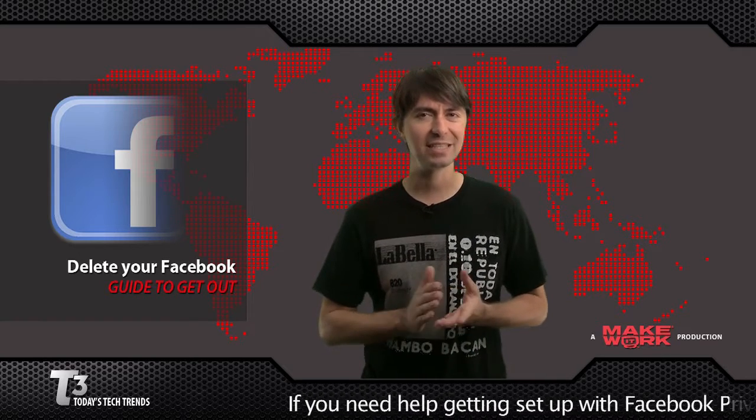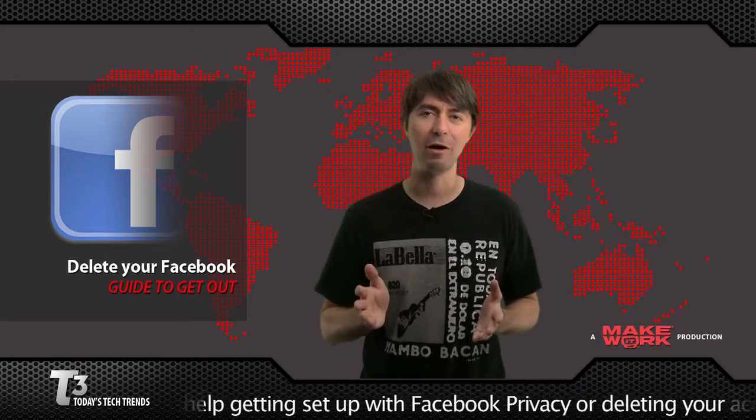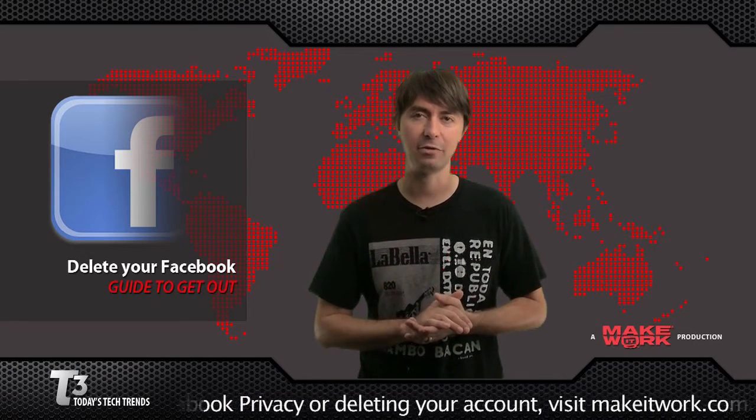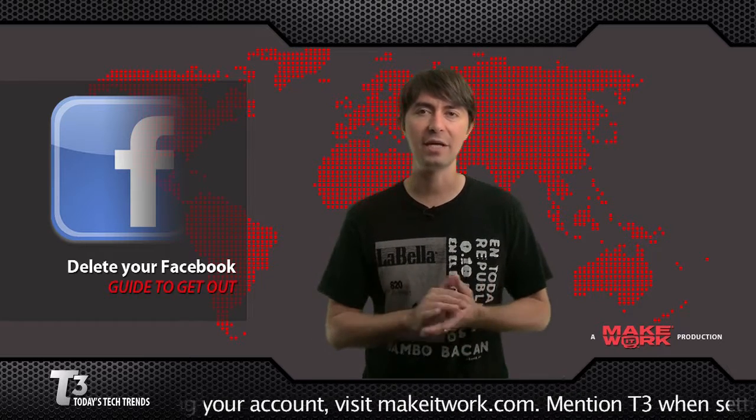Deleting your Facebook account isn't exactly a cakewalk. Facebook buries the delete button under a pile of help menus, and Facebook will actually bring your account back if you sign in 14 days after deleting it. I deleted my account on May 12th, and here's how I did it.